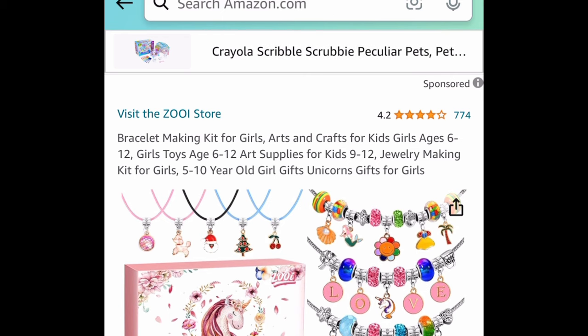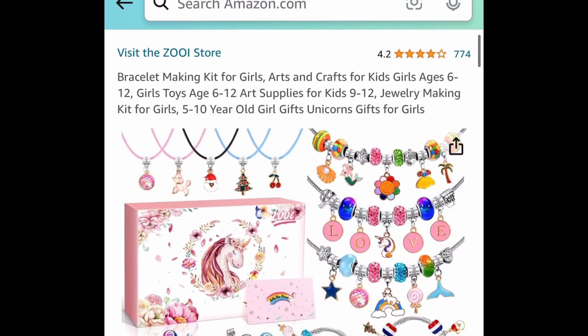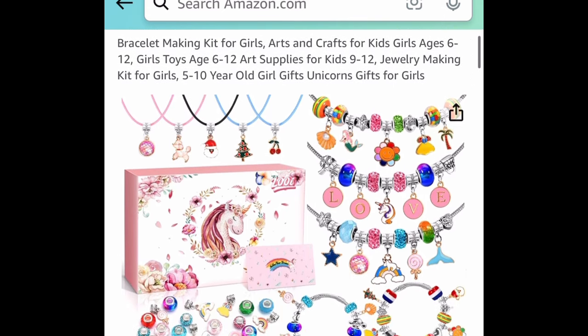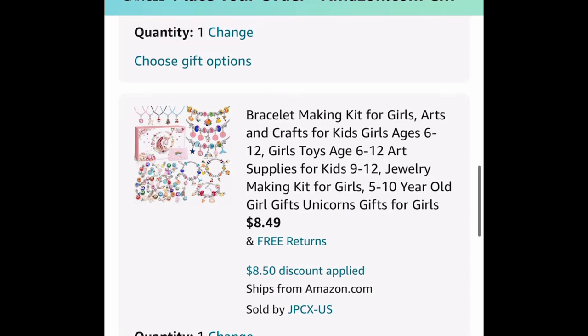Last deal for this video: a charm bracelet making kit, currently priced at $16.99. But we have a code and a coupon — clip that coupon, put in the code, and get it for only $8.49.